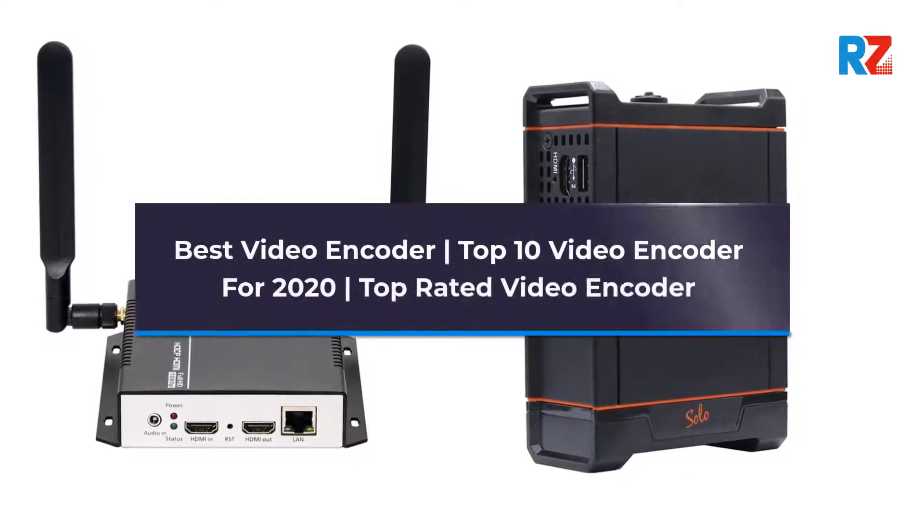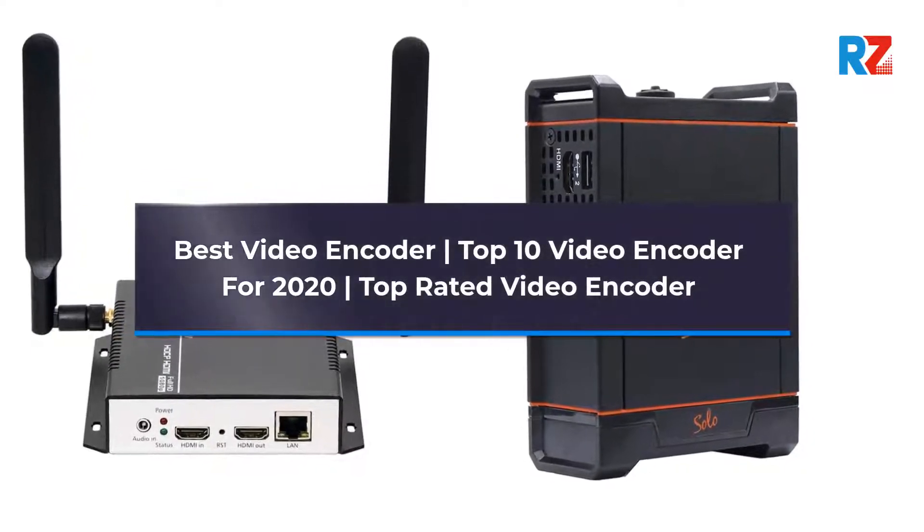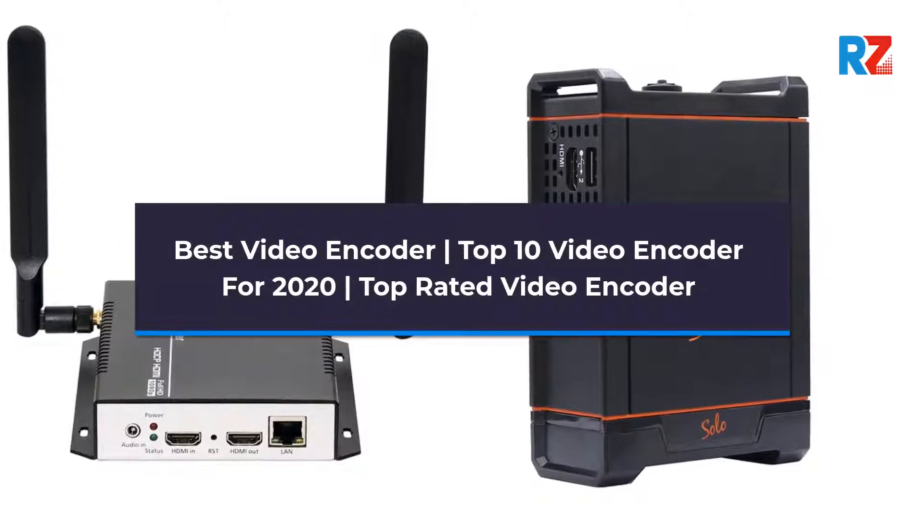Best Video Encoder: Top 10 Video Encoders for 2020 — Top Rated Video Encoders.